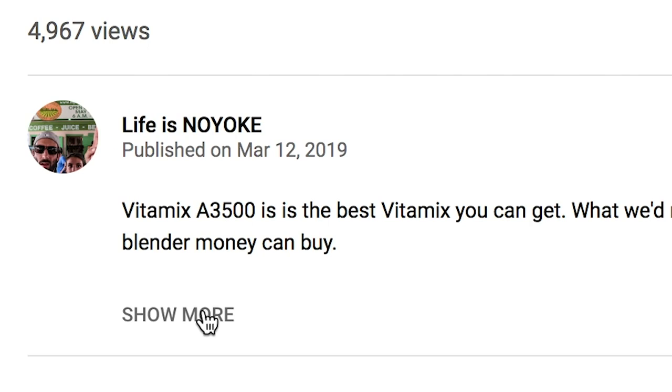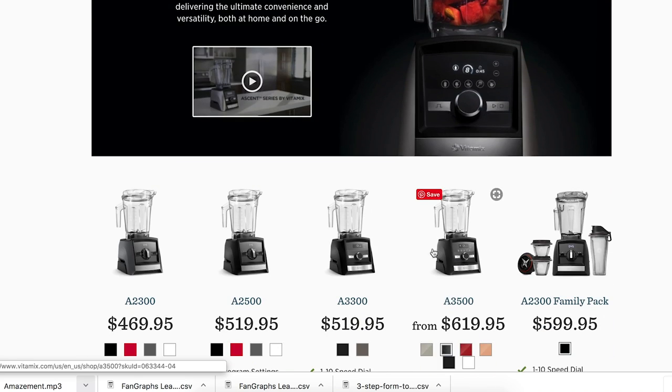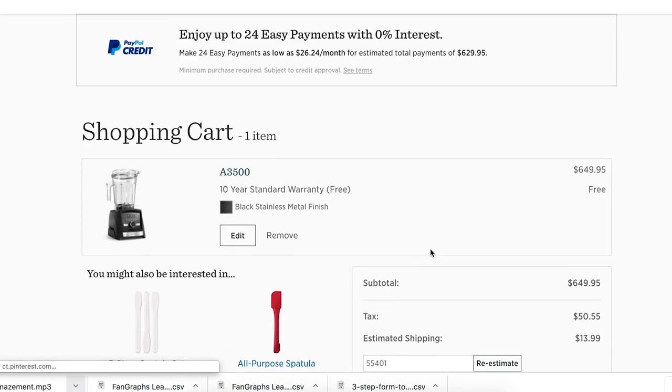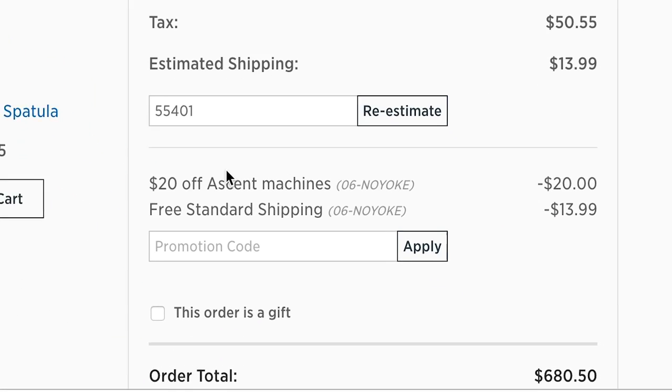I wanted to take two seconds and tell you about the Vitamix Mother's Day sale for 2019. I'm really excited about it because almost every new machine is reduced in price — the same prices they set for the holidays at Christmas. Now's the best time to get a new machine. All the links to the machines I'm telling you about will be in the description, embedded with our free shipping promotion code, and if it's an Ascent machine there's an extra $20 off.